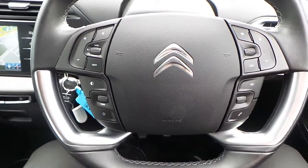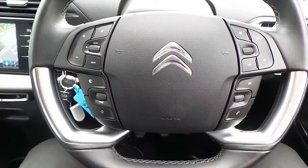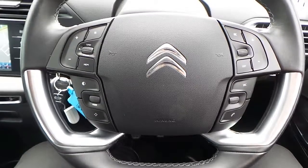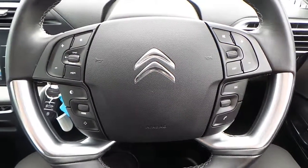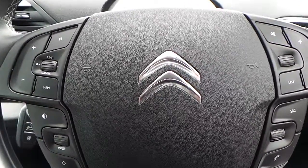If you would like any more information on this C4 Grand Picasso 1.6 Blue HDI Exclusive, 5 door, finished in Telese Blue, please contact us here at Pentagon Citroen in Oldham. Thank you very much for viewing.